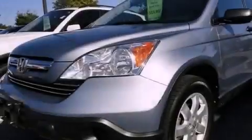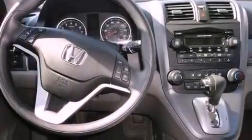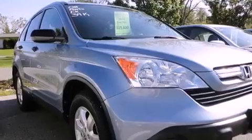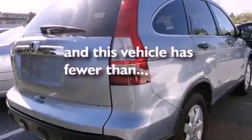Its top features include a sunroof, air conditioning, cruise control, a CD player, a multi-link rear suspension, an electronic throttle, stylish 17-inch alloy wheels, a low tire pressure indicator, a rear window defroster, and this vehicle has less than 40,000 miles.